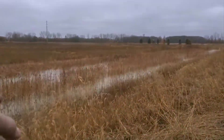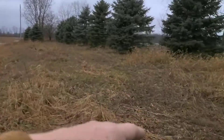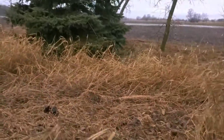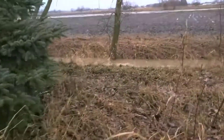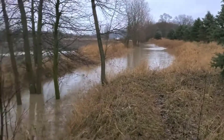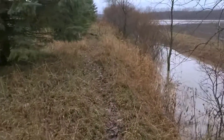I could dredge out the detention pond, make it a little deeper, put the dirt over here if we need it. This is really high elevation here — you can see it's nice and high. The ditch narrows up here.